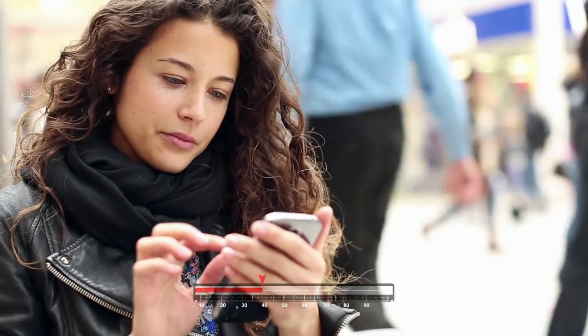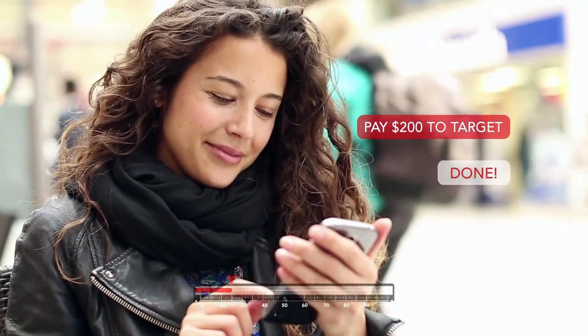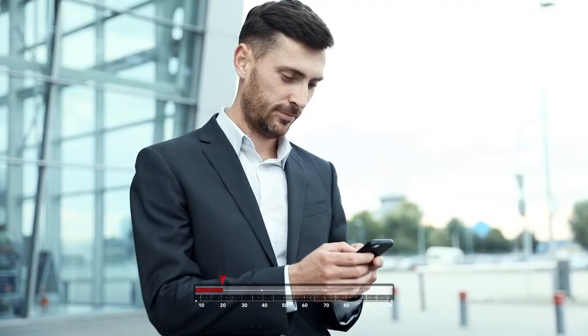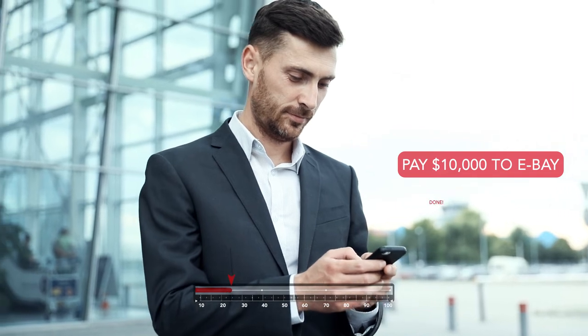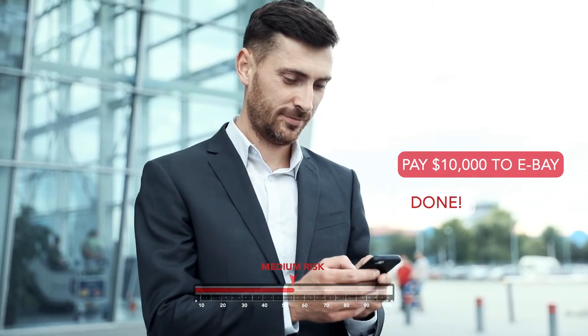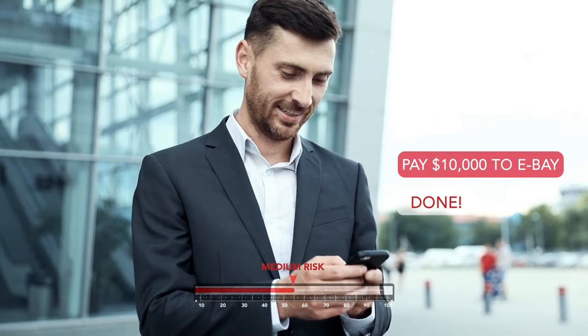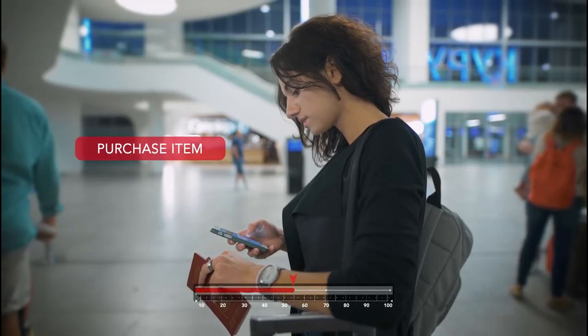Andrea purchases groceries from Target for US$200 every month between the 5th and 10th. The risk of fraud is low and the transaction is authenticated automatically. Gerald spends more than the average USD 10,000 on eBay. The device credentials and location are valid and the merchant has recorded a low fraudulent activity pattern.